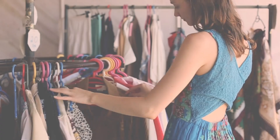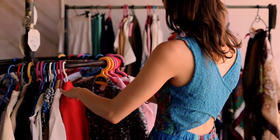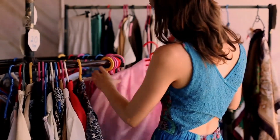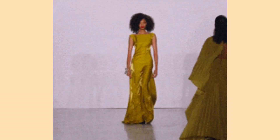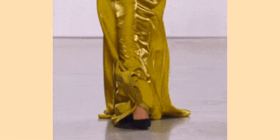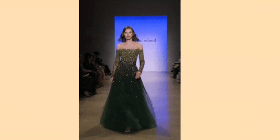Now for a bonus tip: consider shopping at off-season sales or clearance events, as these can be excellent opportunities to find high-quality formal dresses at discounted prices. Many stores offer significant discounts on formal wear during certain times of the year, so keep an eye out for these sales to snag a beautiful wedding dress within your budget.